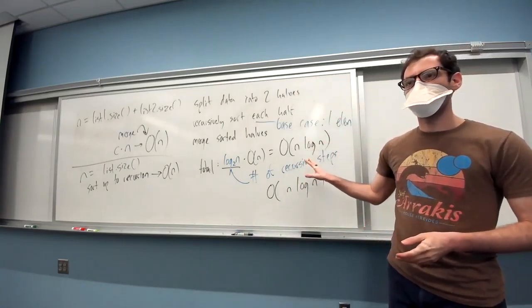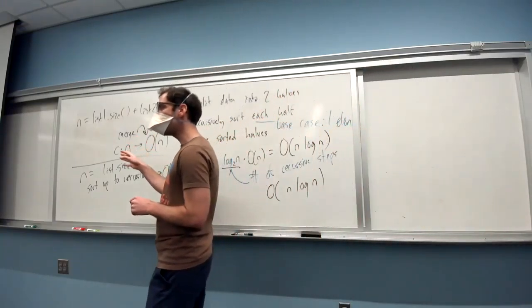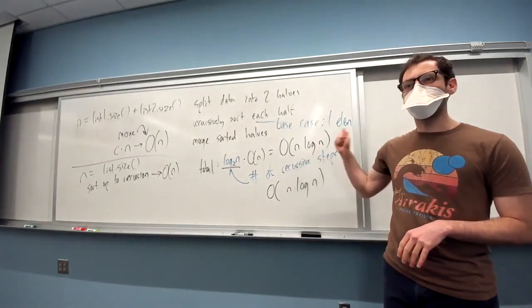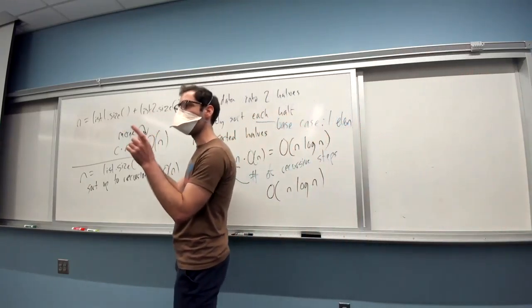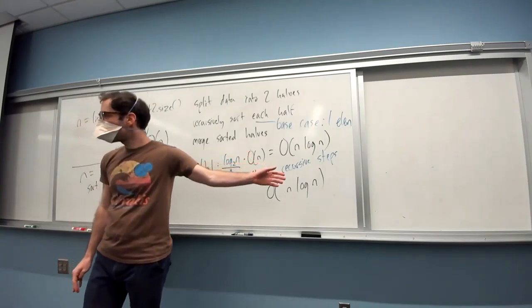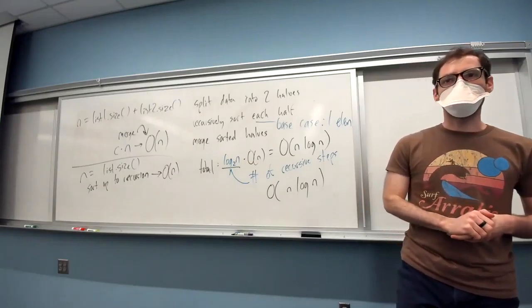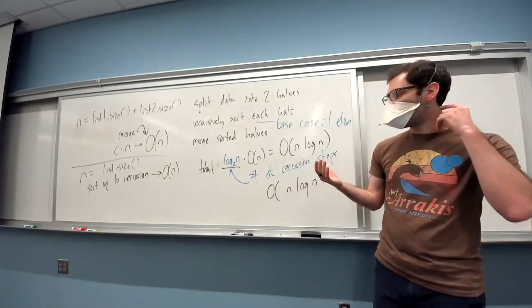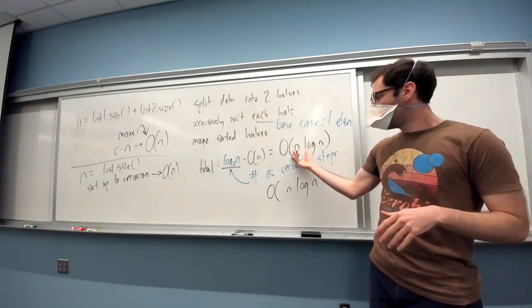You might ask: shouldn't this actually be big O of 2n log n since we do both a split and a merge? The constant two doesn't really matter — when n gets really, really large, the difference between n log n and 2n log n won't matter in our worst case asymptotic analysis, so we just say n log n. The good news and bad news: merge sort is as efficient as it's possible to get with a comparison-based sorting algorithm. We can't do better than this. Merge sort is not the only n log n sorting algorithm — in practice some may perform better on different input distributions, but asymptotically they're all n log n.